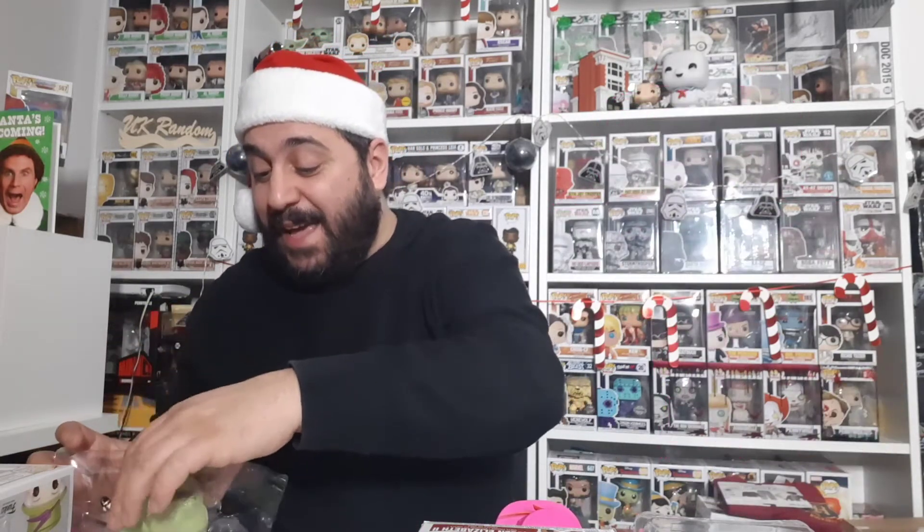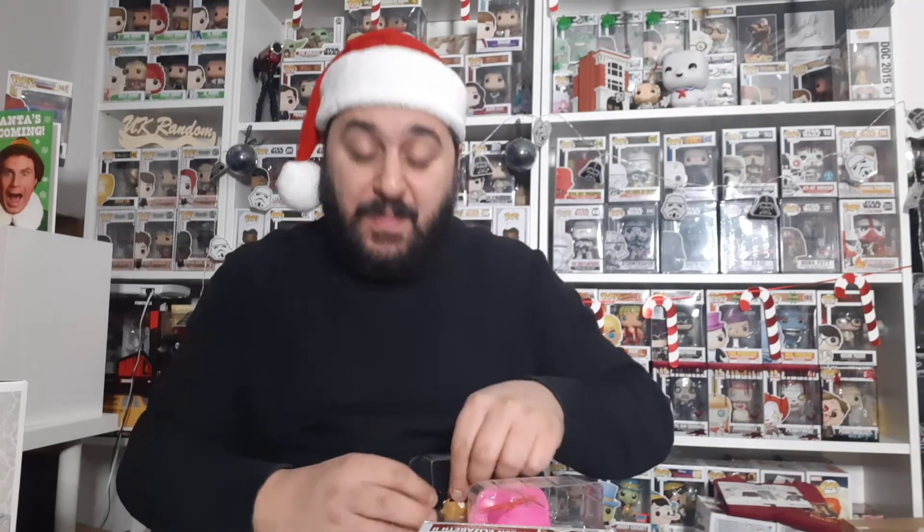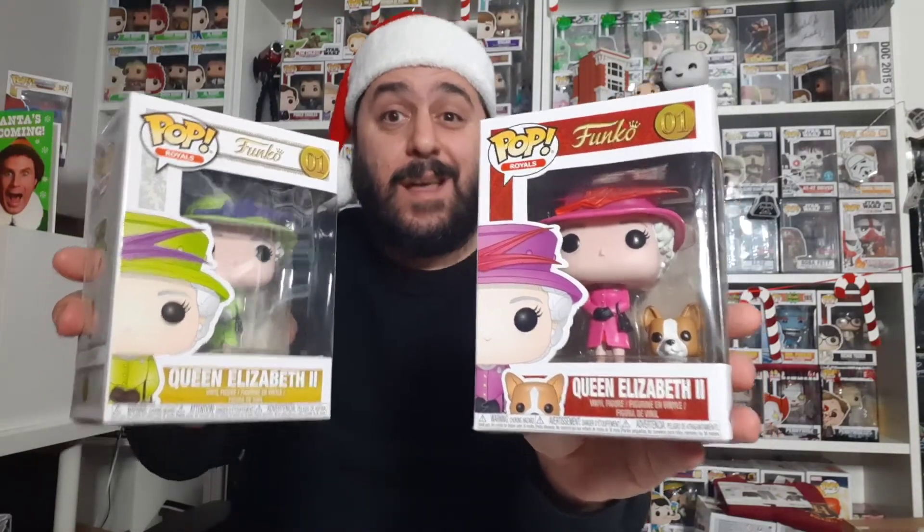I've literally got one more Pop to complete the Royals range and that is Prince William. I'm not even sure why I haven't got it — it shouldn't be too difficult to find. Diana was one of the hardest, but I went for her first, so I got the common version and the chase. Yeah, I'm so glad to have this — this, my friends, almost completes my Pop Royals collection. Let me know what you think of the Pop.